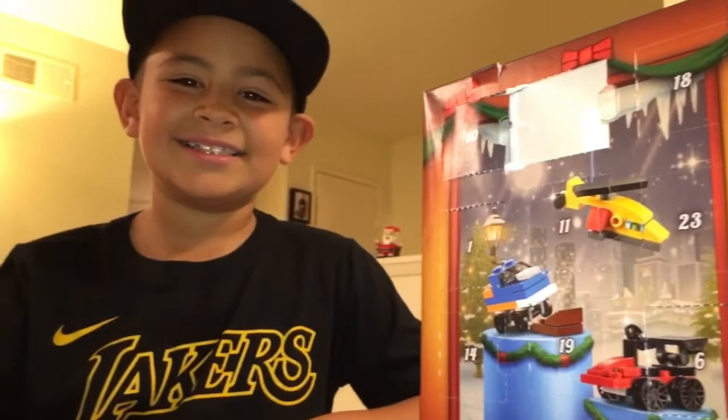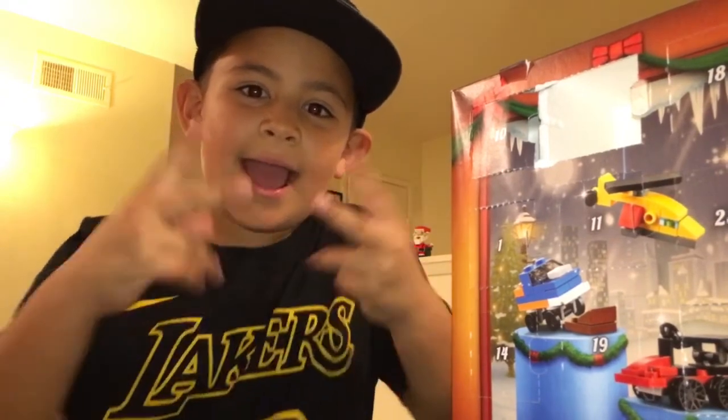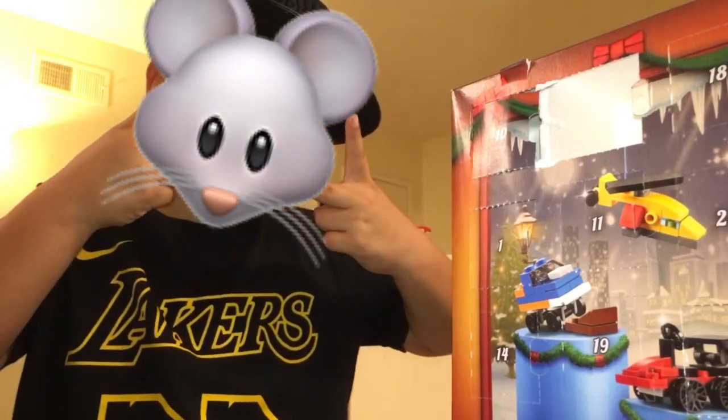Thank you so much for watching, guys. We enjoy all of you and we hope that you're enjoying us. Goodbye pizzas! Don't forget to subscribe. Thumbs up on that. Bye! You sound like a little squeaker mouse. Squeak squeak!